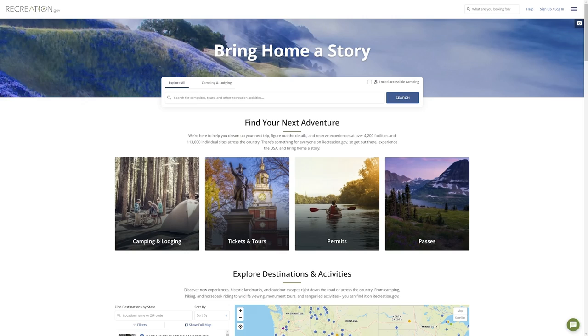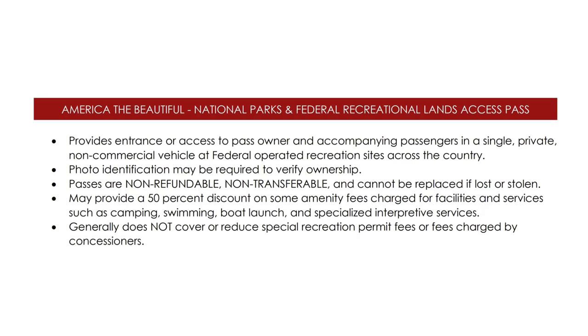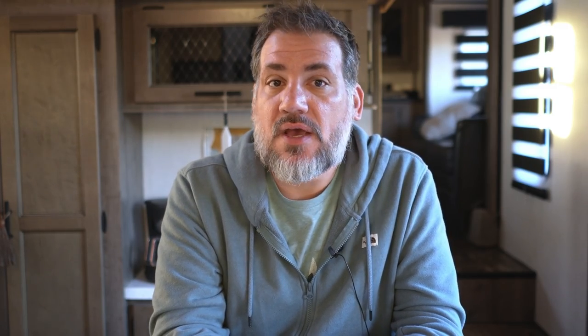Another benefit of purchasing in advance is that you can use your senior or access card to reserve campgrounds on recreation.gov — you can enter your pass number right then and there to get your half off when reserving your campsite. If you don't do that, you can pay full price and then call recreation.gov and they'll refund you the half you overpaid. If you lose any of these passes, you have to replace them — there's no way for them to find you in the system. If your pass is damaged they will replace it, but if you lose your lifetime Senior Pass you have to pay $80 again, and if you lose your Access Pass you'll need to show proof of disability again.